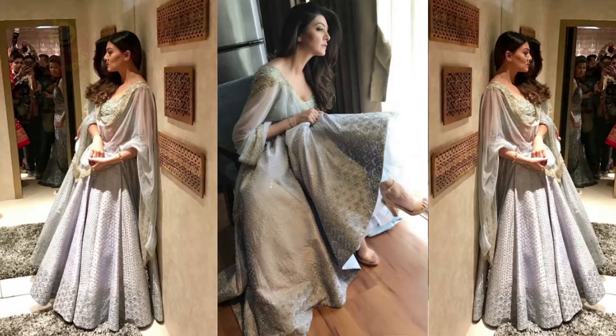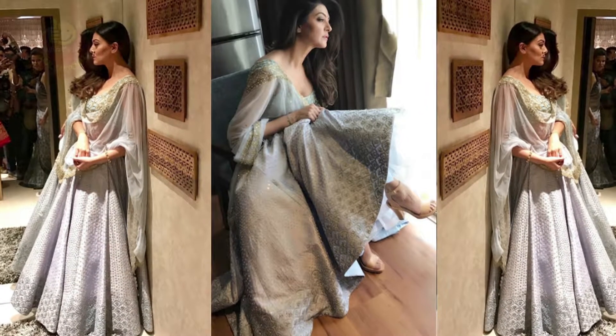Sushmita Sen added more colour to the festive season with her gorgeous traditional look. She tweeted her look on Twitter and soon it captured the hearts of fans.